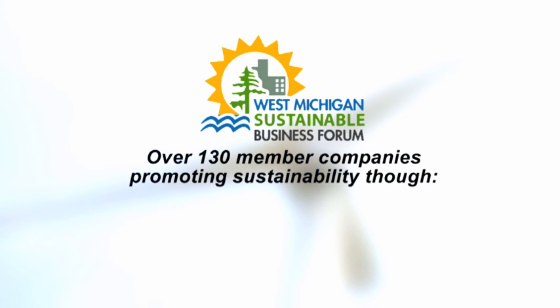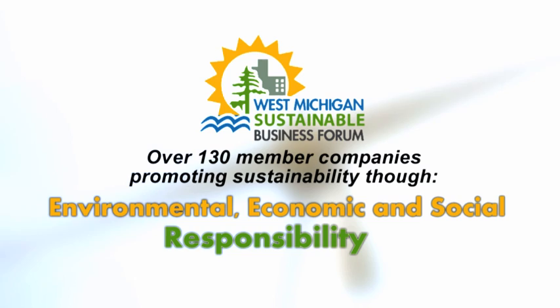West Michigan Sustainable Business Forum is a non-profit organization that has member representatives that meet to promote and encourage sustainability that encompasses the environment, economic, and social responsibility.